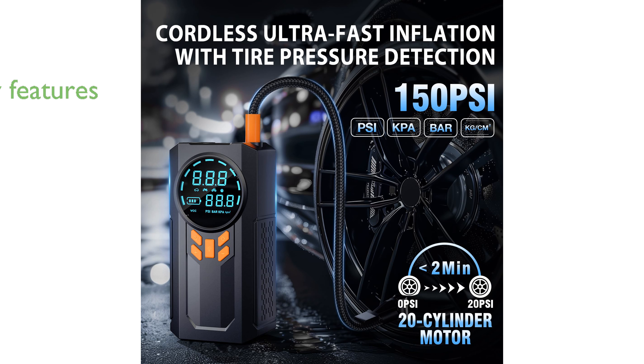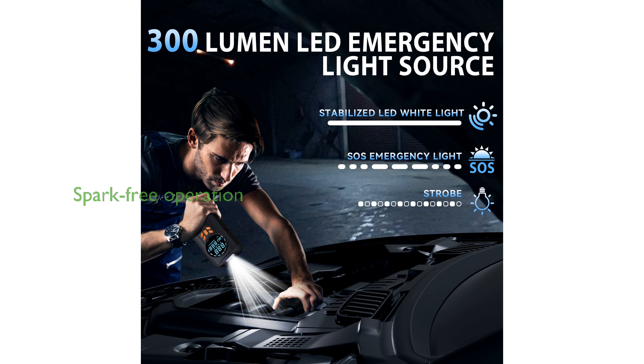Safety is a top priority with high-strength metal clips and smart cables that protect against reverse connections, overcurrents, and other potential issues. Smart jumper cables ensure a spark-free operation by auto-detecting connections and providing real-time alerts for any operational errors.